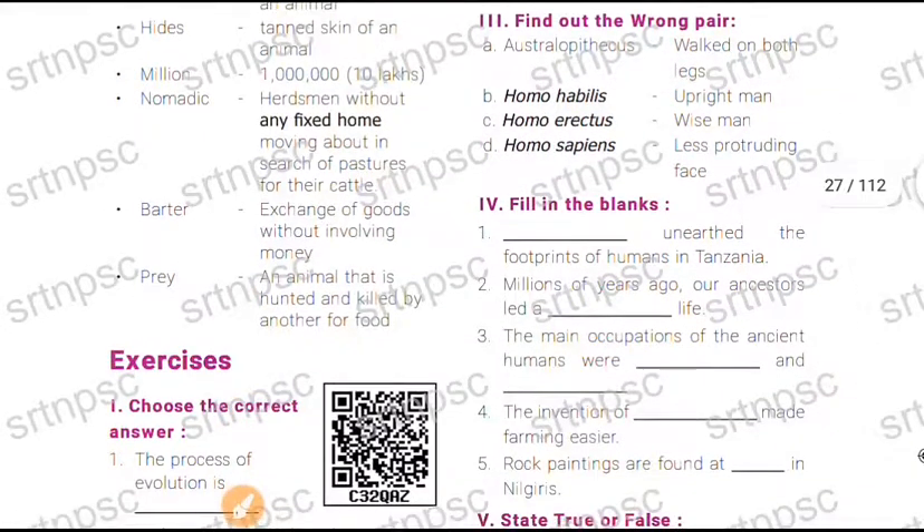Fill in the blanks: dash found the footprints of humans in Tanzania — the answer is Anthropologist. Millions of years ago, our ancestors led a dash life — the answer is difficult life.